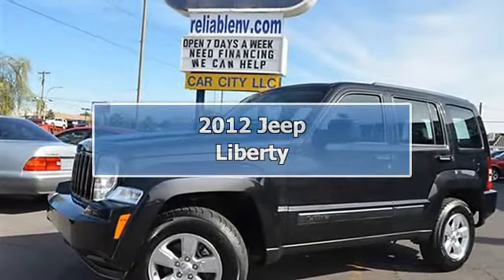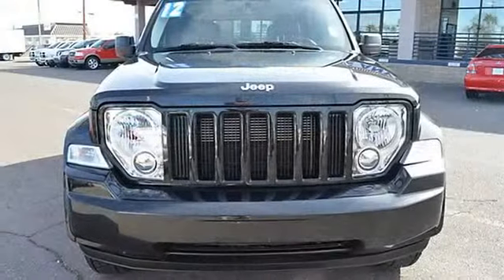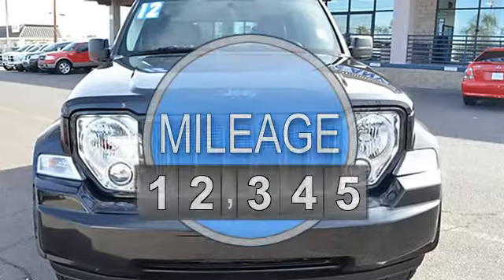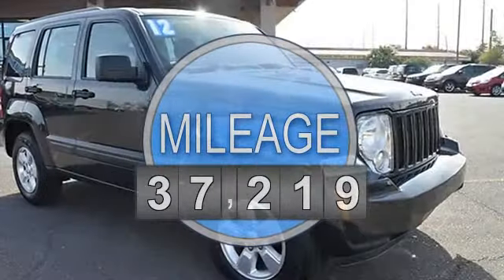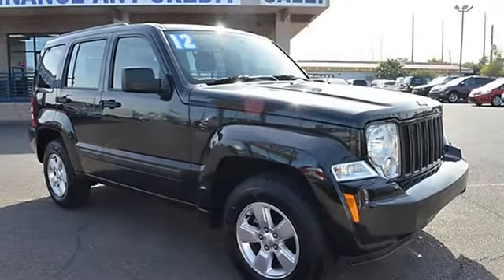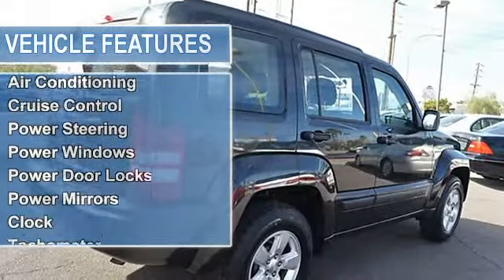This 2012 Jeep Liberty 4-door Sport SUV features a 3.7L SOHC 12-valve V6 gasoline engine. It is equipped with a 5-speed automatic transmission. The vehicle is black clear coat with a dark slate grey cloth interior, and is covered by a limited warranty.